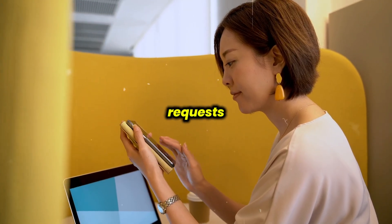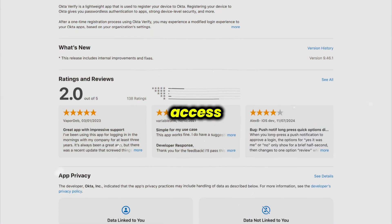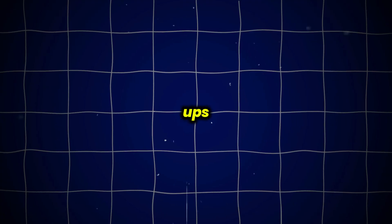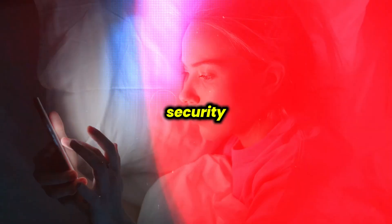In terms of features, Okta Verify lets you approve login requests with just one tap, or use a constantly changing code from the app even when you don't have internet access. You can register more than one account and it works reliably on both Android and iOS phones. There are no ads or unnecessary pop-ups, and your personal information stays private with the app using strong security protections.